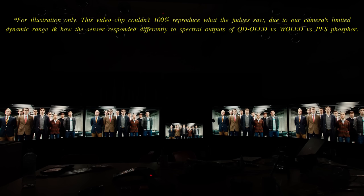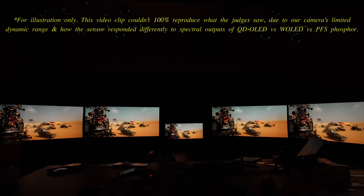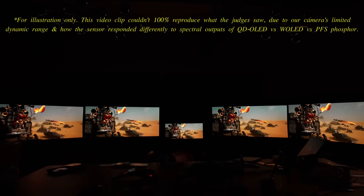To judge colour accuracy, several different video clips were used, ranging from the low-luminance scene from The Darkest Hour, to a regular APL sequence from the 4K Blu-ray of Kingsman where there were various shades of skin tones and clothing for the judges to compare colours against the mastering monitor, and finally a high APL scene from Mad Max Fury Road.